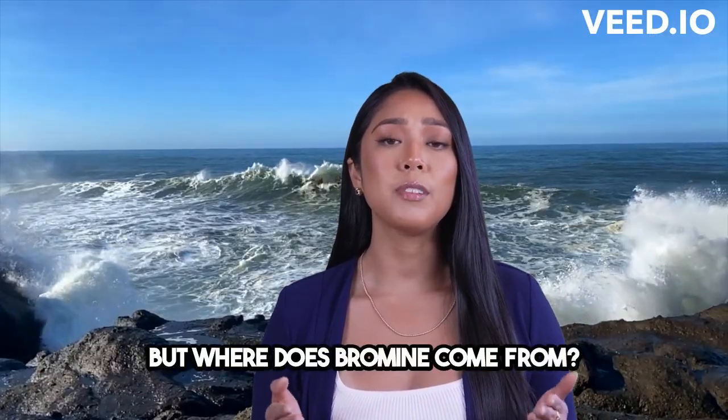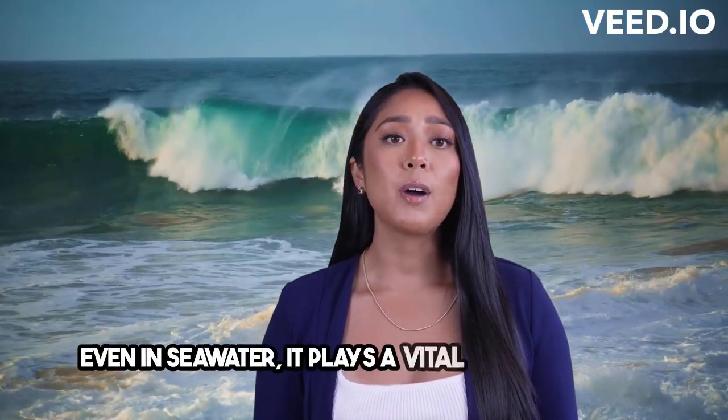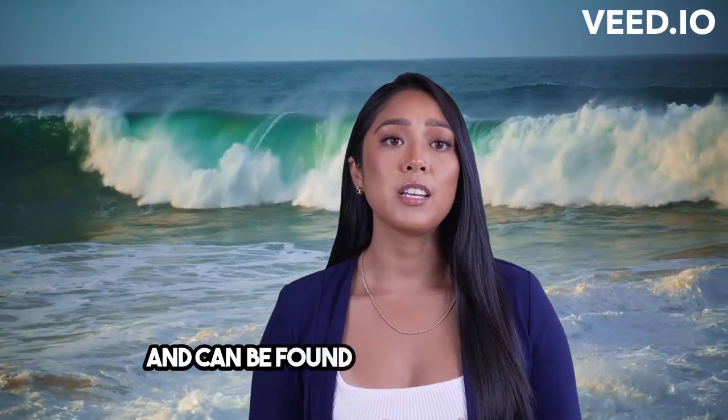But where does Bromine come from? Well, it's found naturally in the Earth's crust and even in seawater. It plays a vital biological role and can be found in some organisms. Nature truly is amazing!